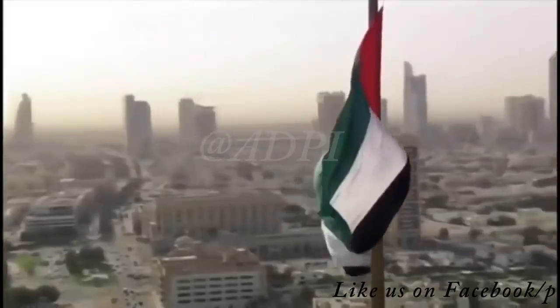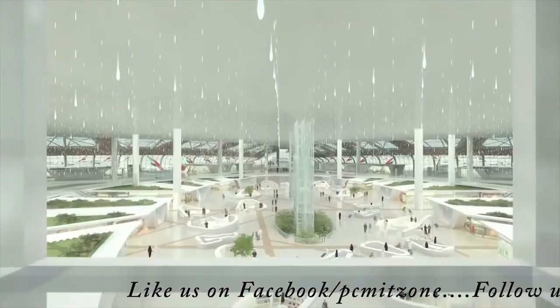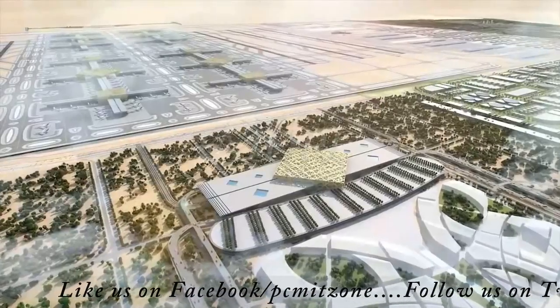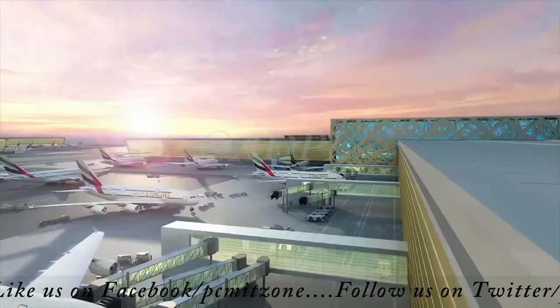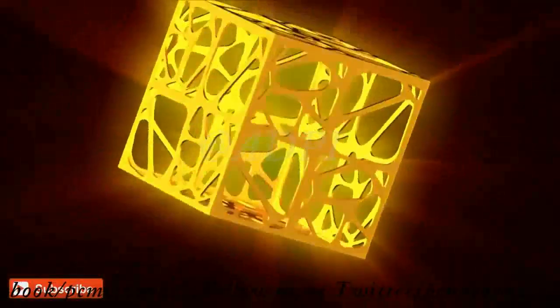At the crossroads of the Middle East, Europe, Asia and Africa, a new landmark emerges from the landscape. It is an oasis of relaxation and comfort, designed to be the world's largest meeting point for people and aircraft. Al Maktoum International Airport.